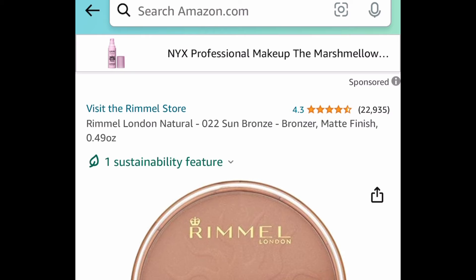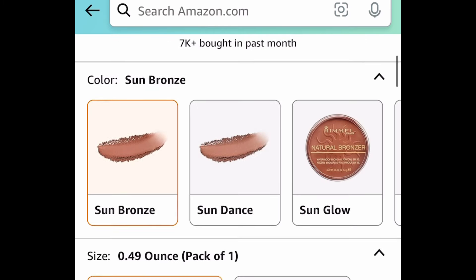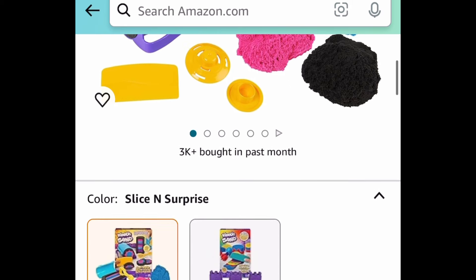Next one here, we have the Rimmel London Natural Bronzer, and this one is price dropped down to $3.97. And the last deal for this video, we have the Kinetic Sand Slice and Surprise Playset, and this is only $5.50.